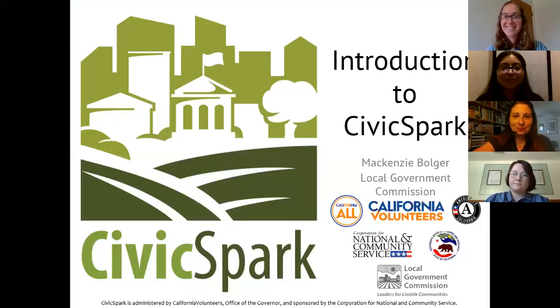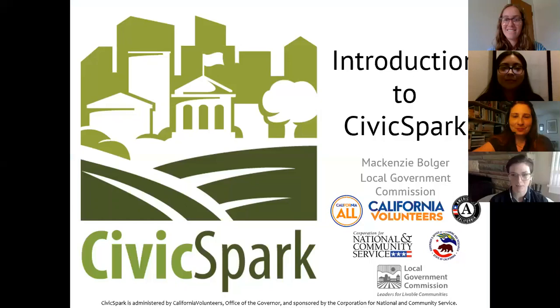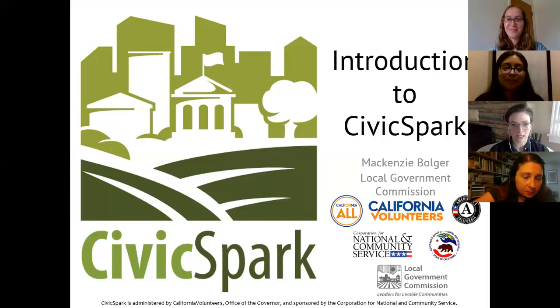My name is Mackenzie. I'm the Program Implementation Manager for the Civic Spark Program with LGC. I'm super excited to be sharing about the program ahead of Amanda, Vanessa's, and Natalie's presentation because, as they mentioned, I was formerly a fellow placed at SCAG.